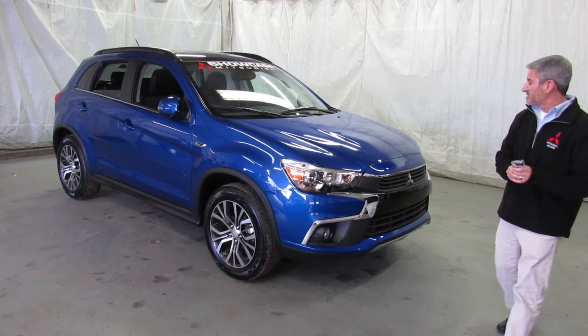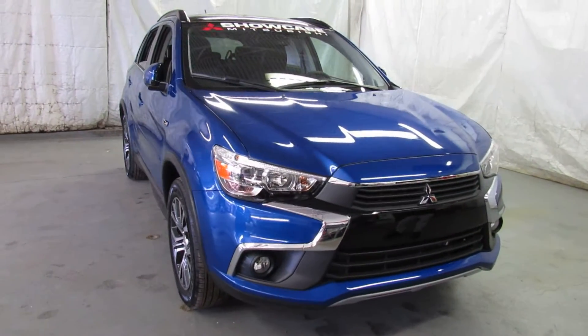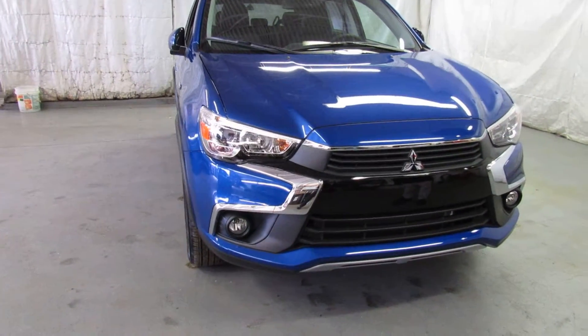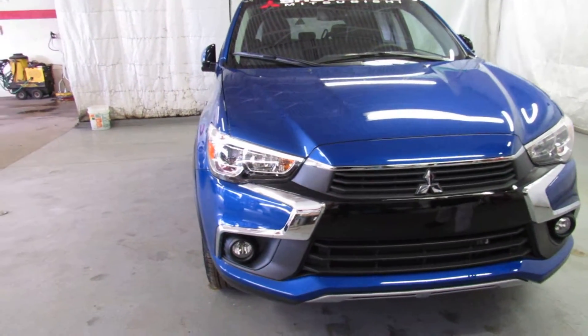Some of the nice new things for 2016 is a whole new nose. You've probably seen it on the recent TV commercials, but it makes the car much more aerodynamic and it helps with vehicle noise also. Fog lights you'll notice are standard, lots of great chrome surrounds.